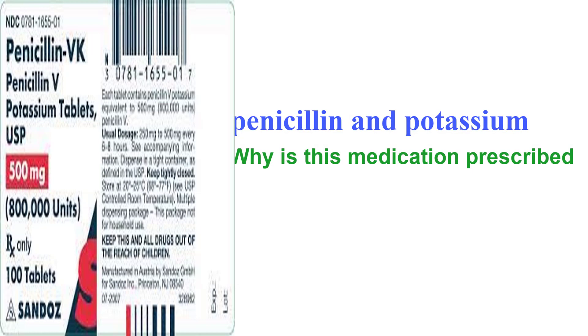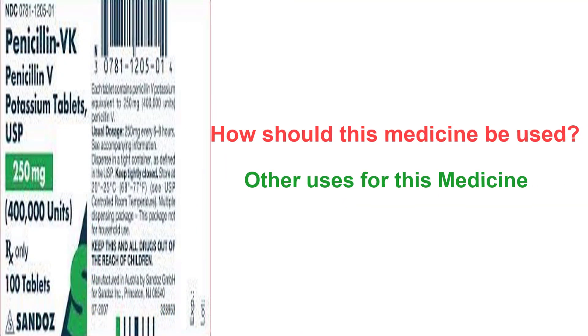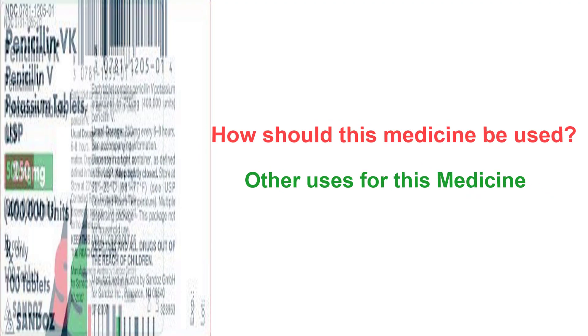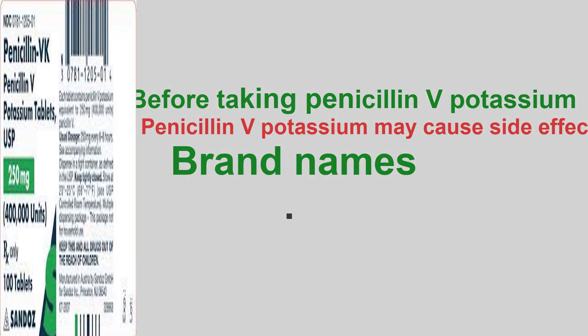Topics covered: Why is this medication prescribed? How should this medicine be used? Other uses for this medicine. Before taking penicillin V potassium. Penicillin V potassium may cause side effects.